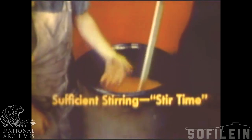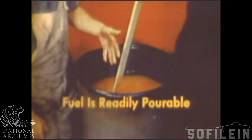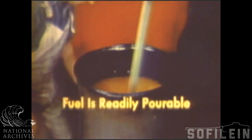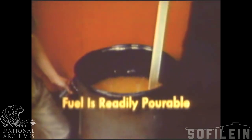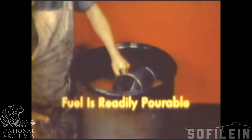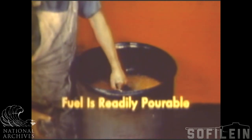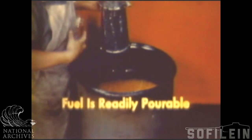Newly mixed fuel has the appearance of tapioca pudding and is readily portable. It may be fired even one hour after mixing. However, preferably it should be stored at least overnight in a closed container. In preparing mixtures, temperature is an important factor. Thickener will react faster at high temperatures, which means less stirring time is required.